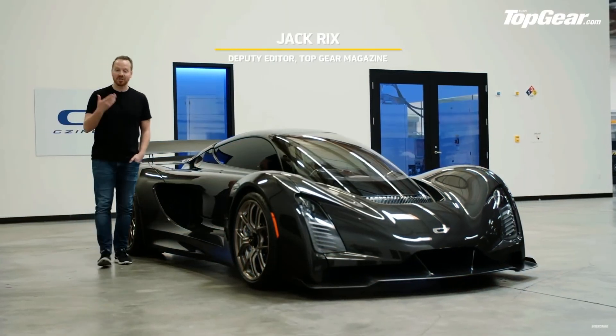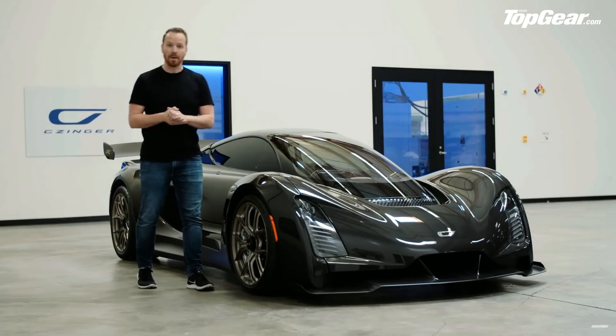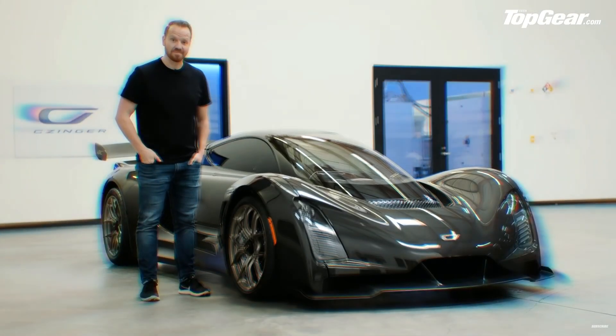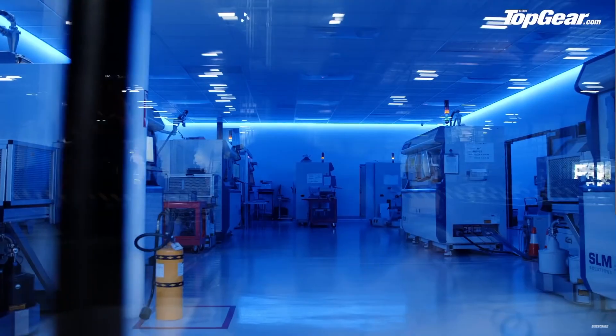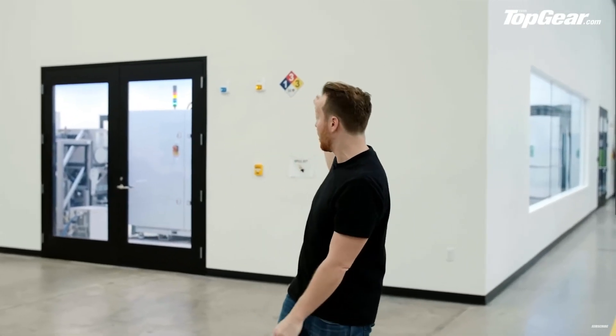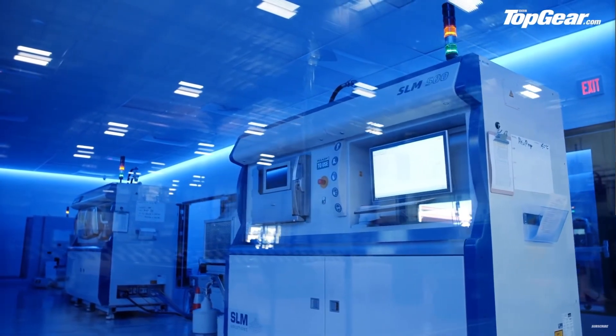This is the Zinger 21C. You won't have heard of it because it's a brand new car from a brand new company, but it's on a mission to change everything. In there is the world's only climate-controlled additive manufacturing facility — basically the big room where they do all the 3D printing. The big news here is that they can produce aluminum printed parts now at the same rate that they can produce cast aluminum parts, which means price parity. And that's the big breakthrough.